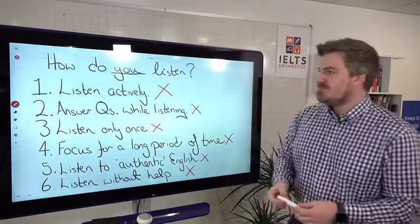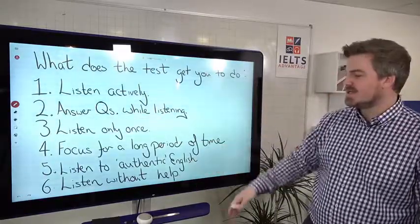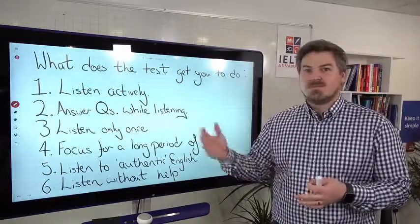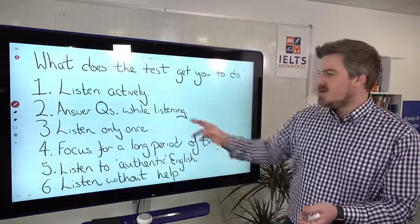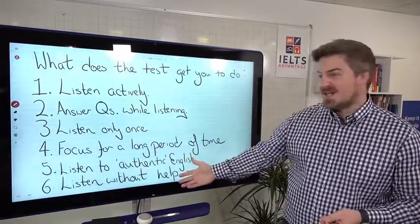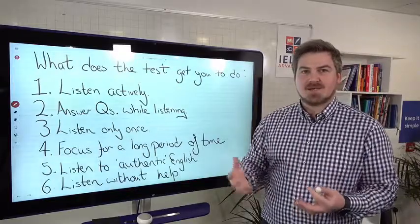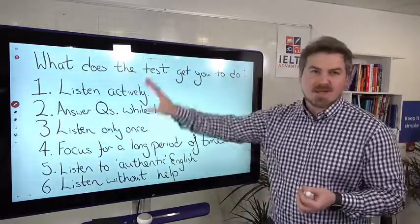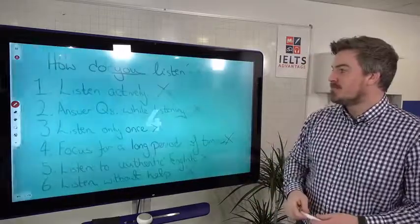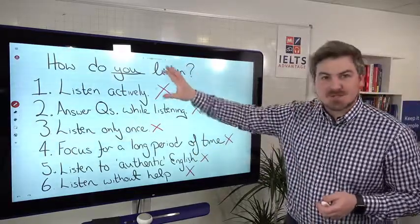Why do they get you to listen actively, only listen once, listen to authentic English, and listen without help? It's because when you move to London, Sydney, New York, or wherever you're going, you can only listen once to people. They don't care if you're an English learner — you have to listen actively, with no help, to authentic English. This represents what it's like to live and work in an English-speaking country. All of these problems are very fixable — we just need to start doing these things.